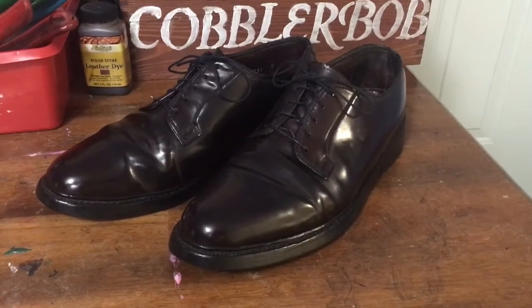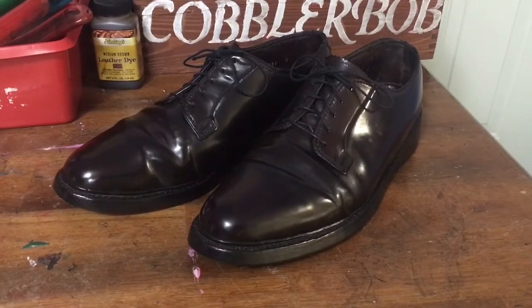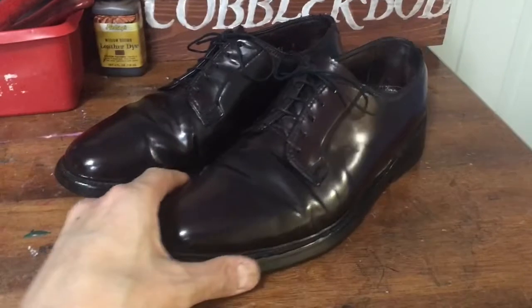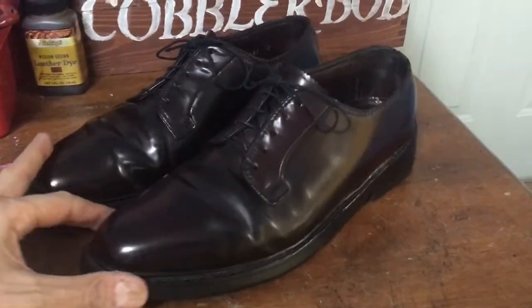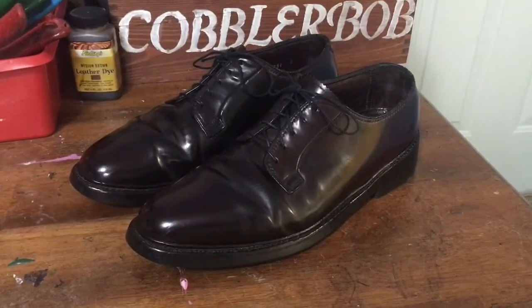Hello everyone, today I thought I'd do a quick video. Although I've done an in-depth video on shell cordovan before, I just had another example of a shoe and thought I'd take advantage of the opportunity to highlight this. I'll put a link below to my other video on shell cordovan.